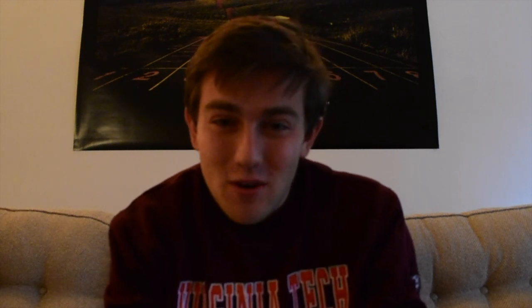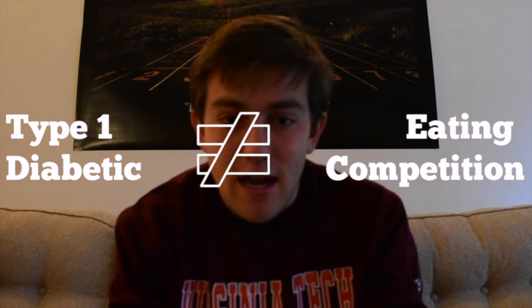Got that video uploaded — finally got it out. I wanted to talk about why I chose to make this video today: tonight, for dinner, one of the clubs I'm in is having Chicken and Waffle Fridays with an eating competition. The words 'diabetic' and 'eating competition' don't really go together, but I wanted to show how a diabetic can handle situations where you're really encouraged to eat a lot of food and how to manage your blood sugar through it.